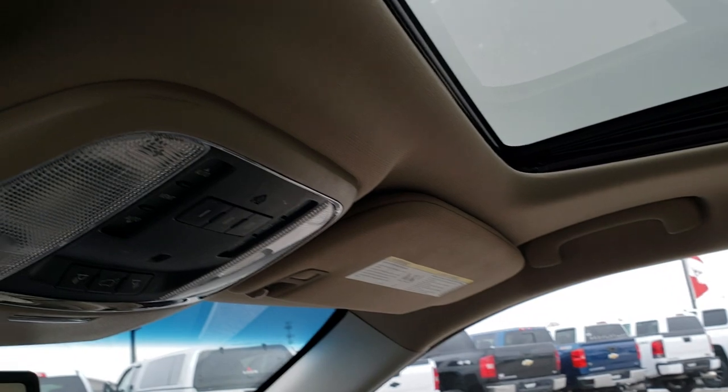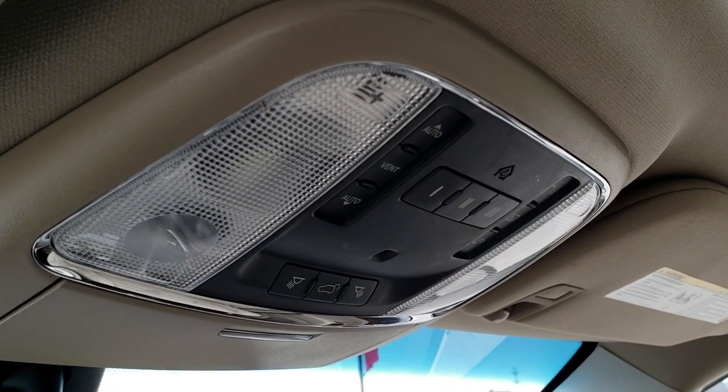Up here you have your Homelink system, map lights, and the sunshade as well.